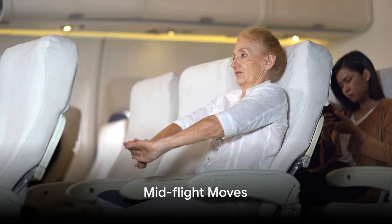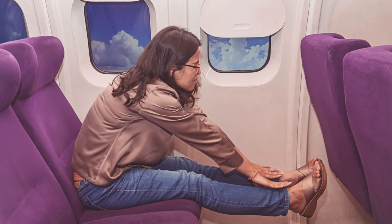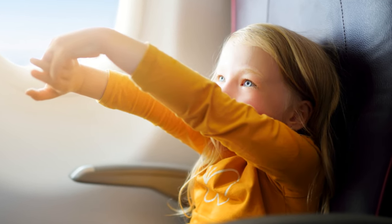We're halfway through our list — now let's get moving. Have you ever noticed that stiff, uncomfortable feeling after sitting for a long period of time? That's your body telling you it needs to stretch. On a long-haul flight, this becomes even more important. When you're on the ground, you naturally move around every hour or so.